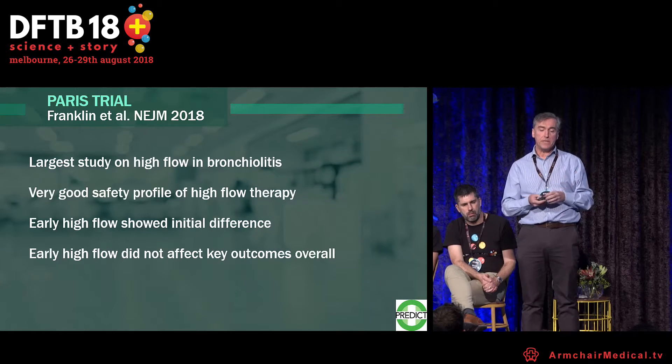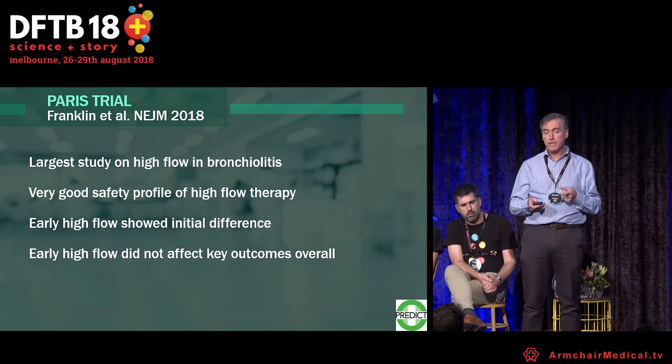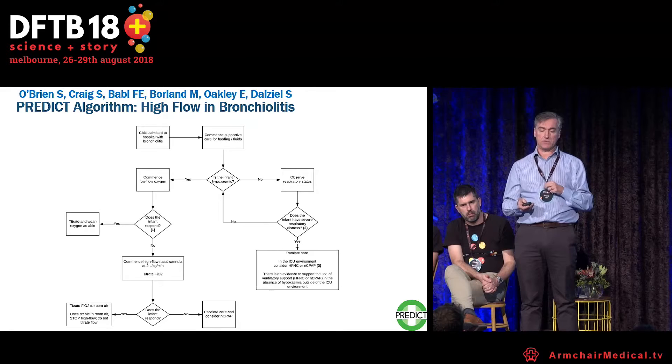Pulling this together: it is the largest study on high flow in bronchiolitis. It showed a very good safety profile for high flow. Early high flow showed an initial difference in treatment failure, but it did not affect key outcomes overall.